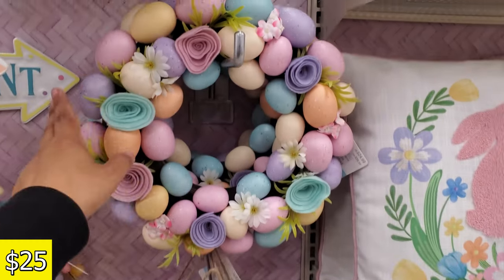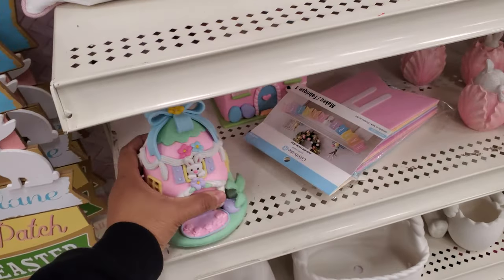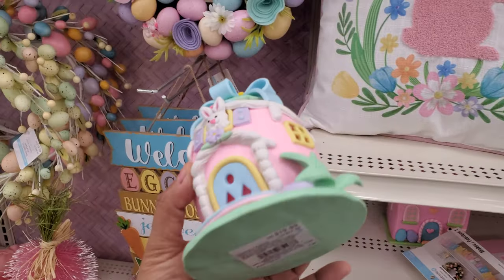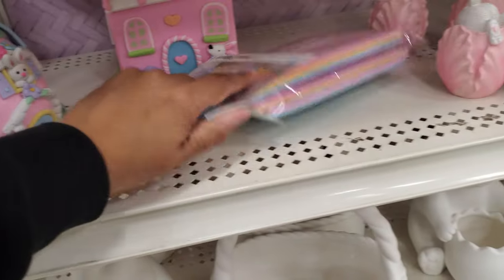This one is $25, but this one caught my eye — it's $20. It's like clay. How cute! And they have one more house.